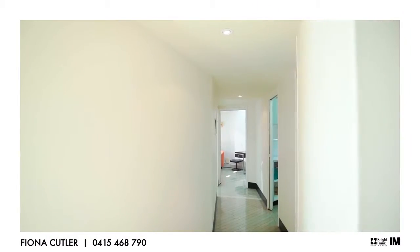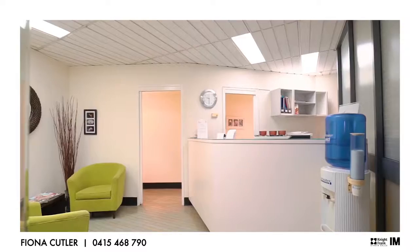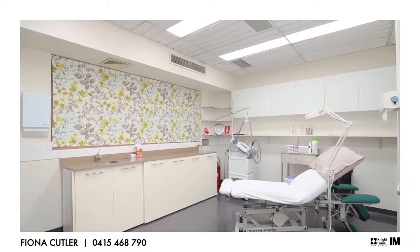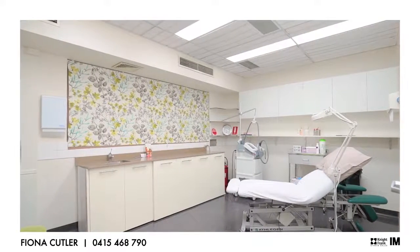Currently operating as a laser treatment clinic with a quality fit-out, features include a generous reception area, three treatment rooms, an office, kitchenette and bathroom facilities.